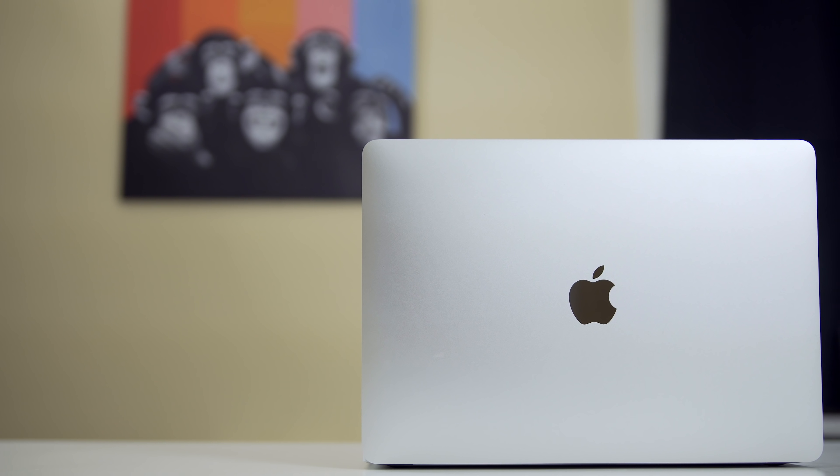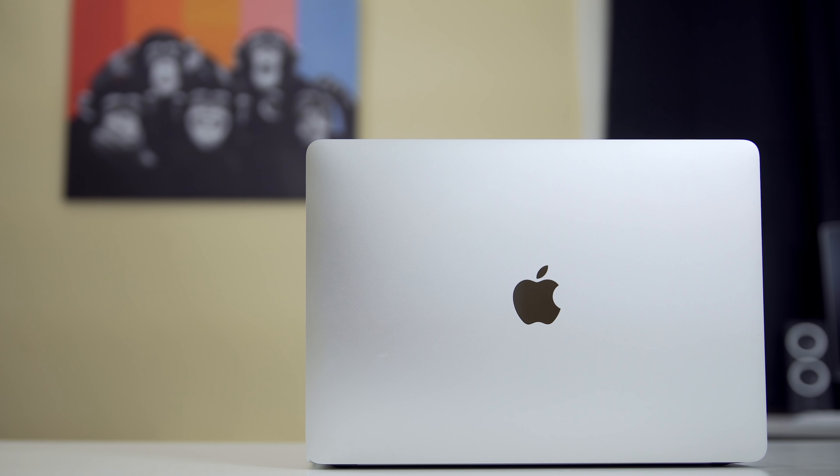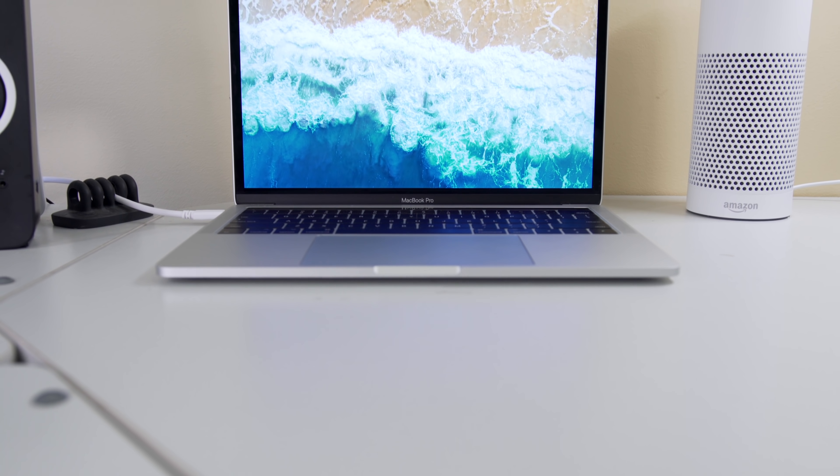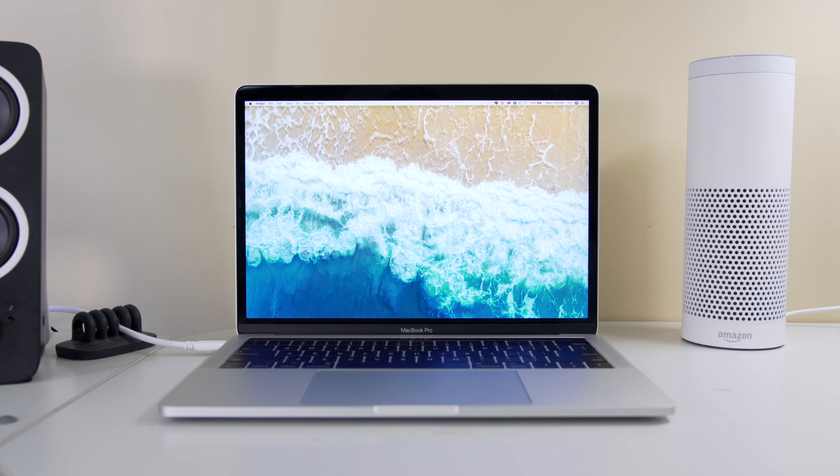I'm going to be heading to college in about a month, and I don't want to have to take two laptops with me, so I thought I would try to find one device that could replace the two I used before. Previously, I really thought I needed both my 12-inch and my 15-inch MacBooks — the 15-inch was too heavy to carry around all day at school and took up a ton of space in my backpack, but the 12-inch wasn't powerful enough to edit my videos. Then I realized the 13-inch MacBook Pro could probably serve both purposes, and it's exceeded my expectations in most ways.